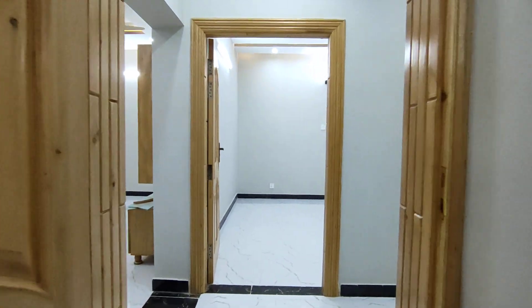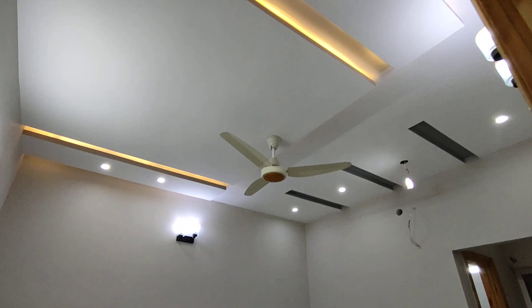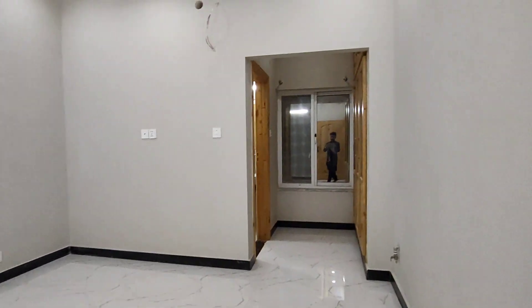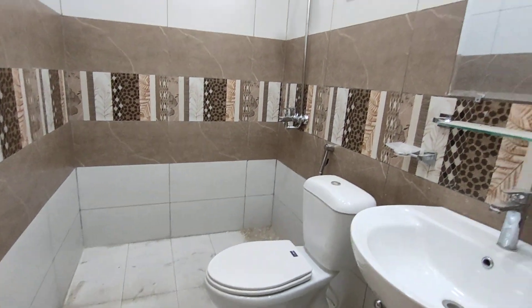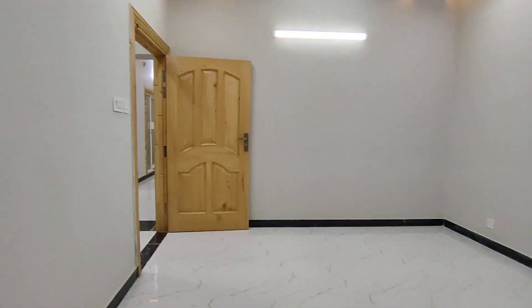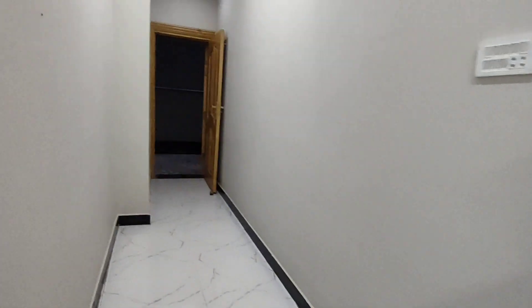Here is the second bedroom. You can see the size of the bedroom. Here is the cupboard with the door work — the tile work is on top. You can see the bedroom tile work.